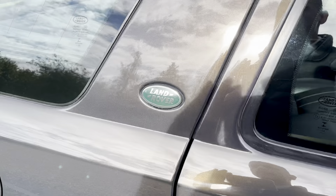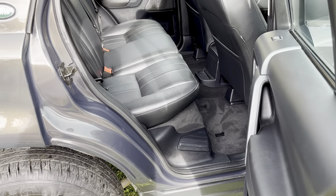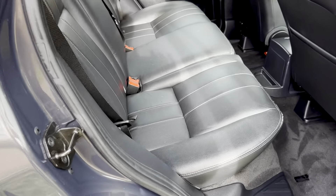There are seven services with this car, five of which are Land Rover. The back seats look pretty much like new — they've barely been used.